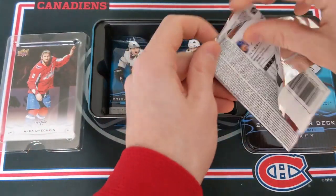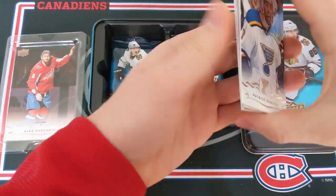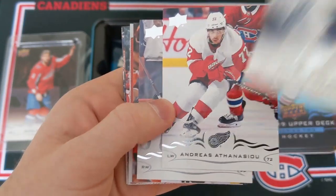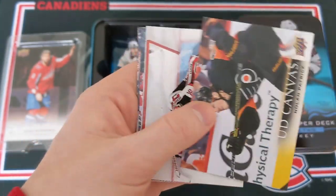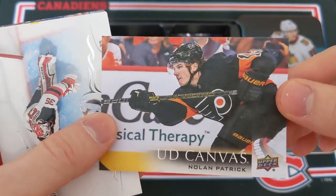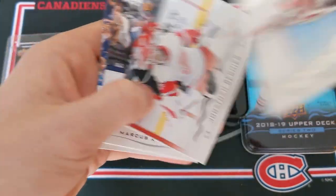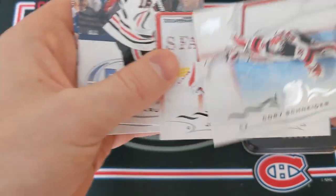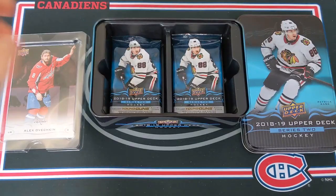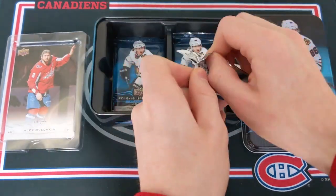Pack number 6 of this tin: Patrick Maroon, Andrei Athanasiou, Jakob Voracek, and another canvas card — unfortunately another base one, Nolan Patrick second-year card. Corey Schneider, Jonathan Bernier, Marcus Kruger, and Alex Killorn.